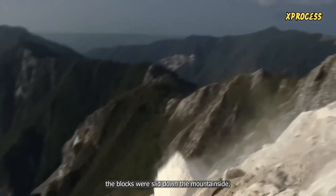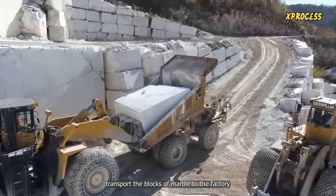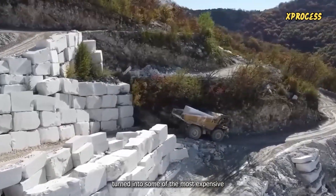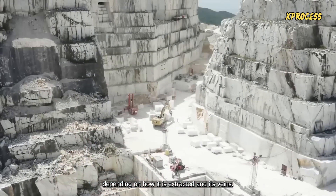In the past, the blocks were slid down the mountainside, but now they are loaded onto trucks. The trucks, with utmost care, transport the blocks of marble to the factory, where they will be turned into some of the most expensive marble slabs in the world. A single slab can cost more than $10,000, depending on how it is extracted and its veins.